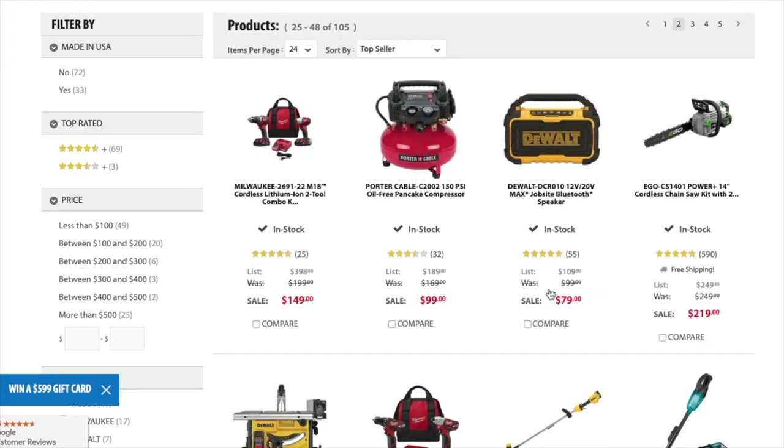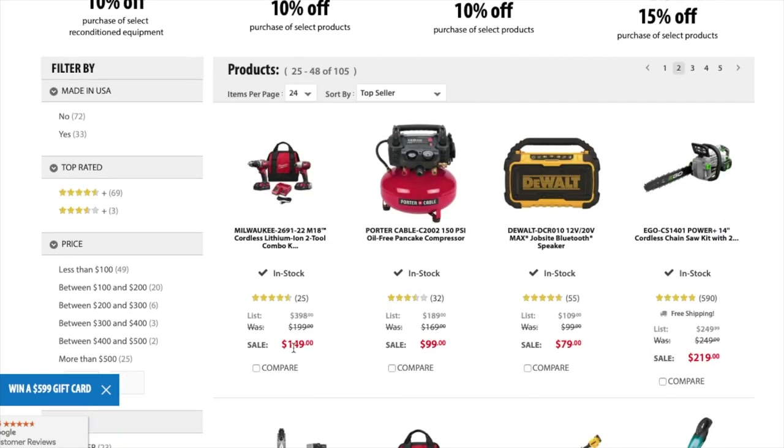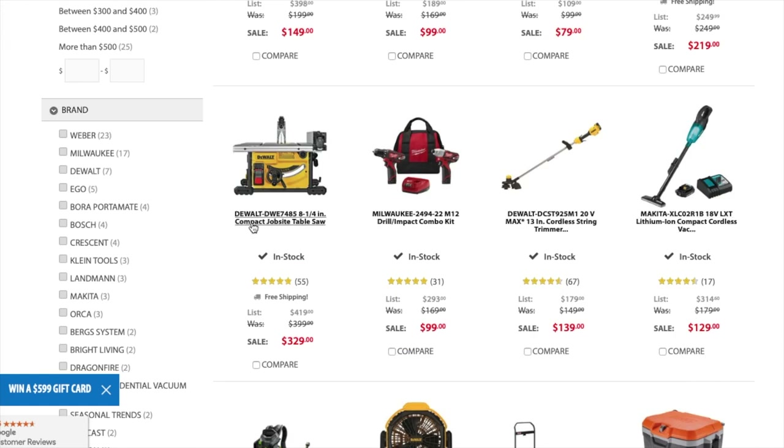There are a lot more deals and I'm just going to go over fast the stuff that catches my attention. You got a cordless set — not the best deal but great for DIY — for $149. These are brushed tools. You got the job site Bluetooth speaker for $79. You got the EGO 14-inch cordless chainsaw kit for $219. You got the compact job site table saw for $329.